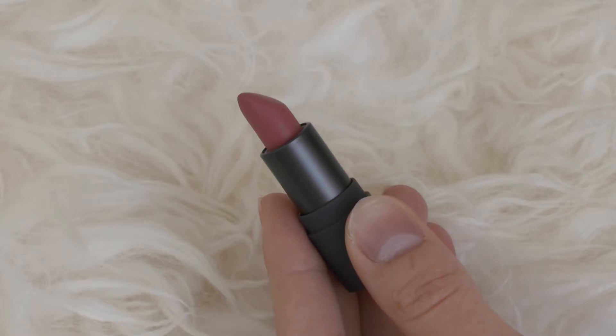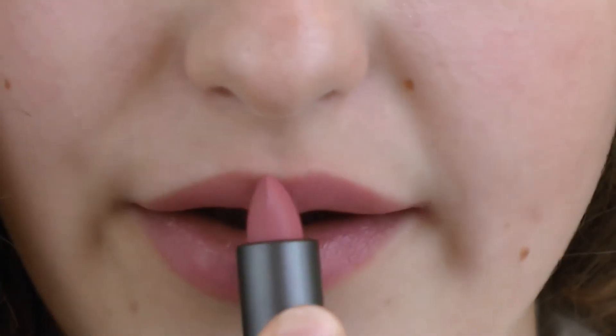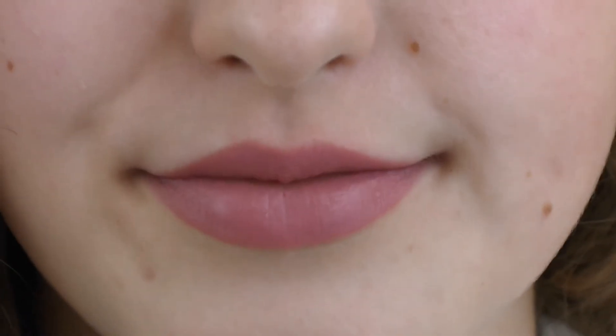Going shade by shade — the first one is Fig. In the bullet it looks like a mauvy neutral, but it's definitely a pink. I really like this color, and the smell — that beautiful citrusy smell these lipsticks have, I'm just a huge fan of. It's a great neutral for everyday, but it steps out of that really brown, flesh-toned nude zone.